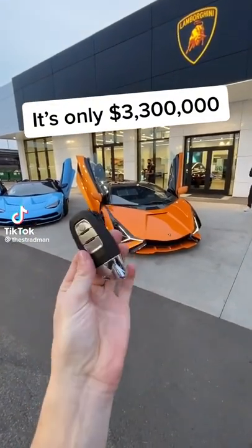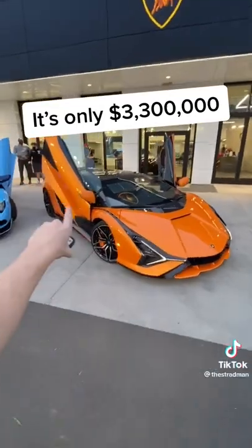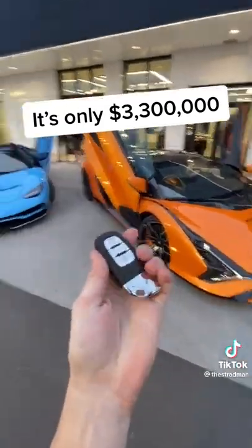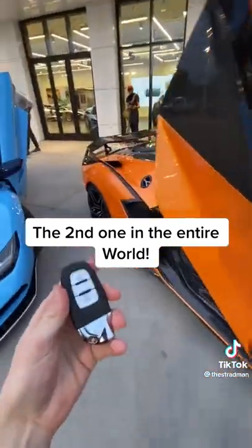Okay, this is crazy surreal. We have the keys to the Lamborghini Sián. This is the first one to ever hit U.S. soil. I don't know how this happened. Next to the Centenario here at Lamborghini of Newport Beach.